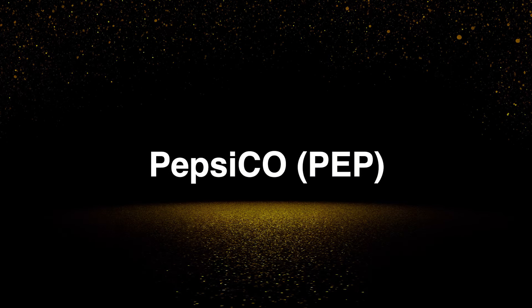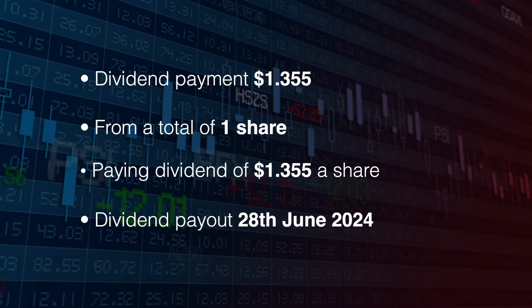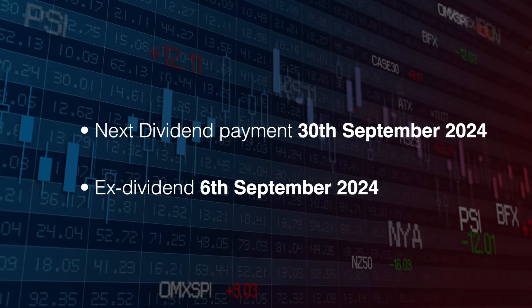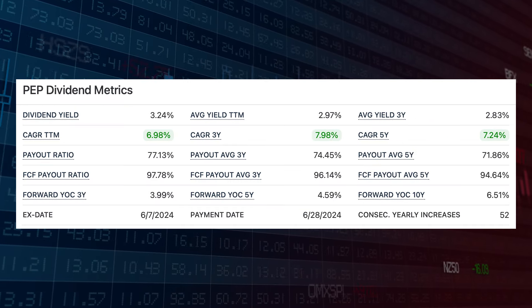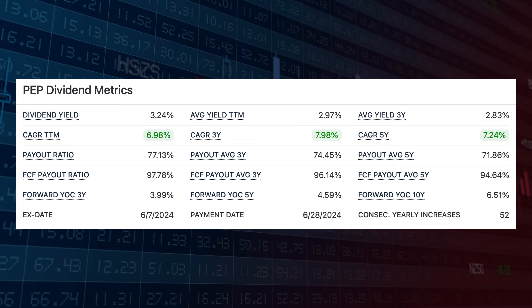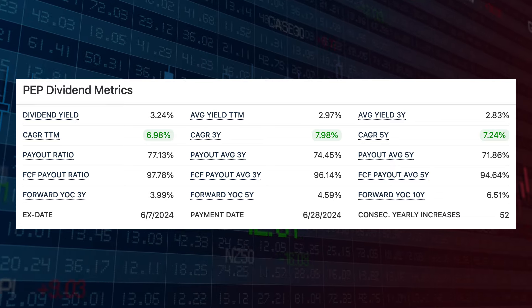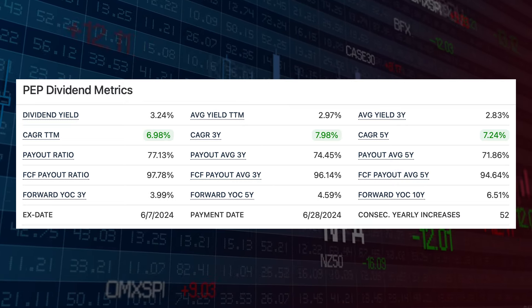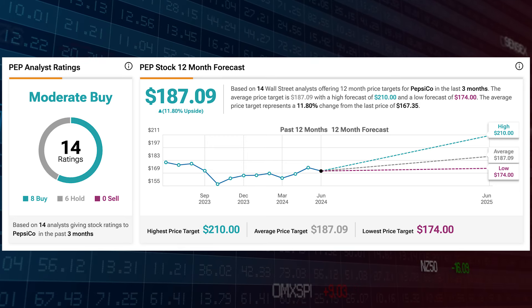Next up is PepsiCo, ticker symbol PEP. The dividend was for $1.35 from one share, paid on the 28th of June. The next payment is the 30th of September and the ex-cutoff is the 6th of September. Pepsi has been stagnant, down 6.7% over the past 12 months, with a fairly solid CAGR of 6.98% over the trailing 12 months. It has 52 years of consecutive dividends and the payout ratio is 77.13% — a little on the high side, but around the 70% range across 3 and 5 years anyway. Analysts have it as a moderate buy with a target of $187.09, which is 11.8% upside.